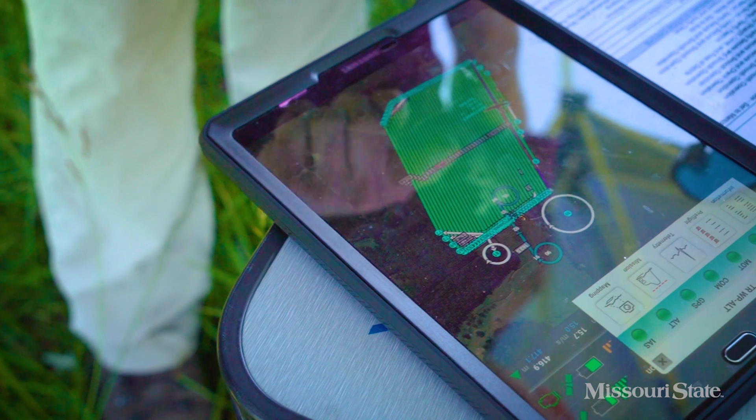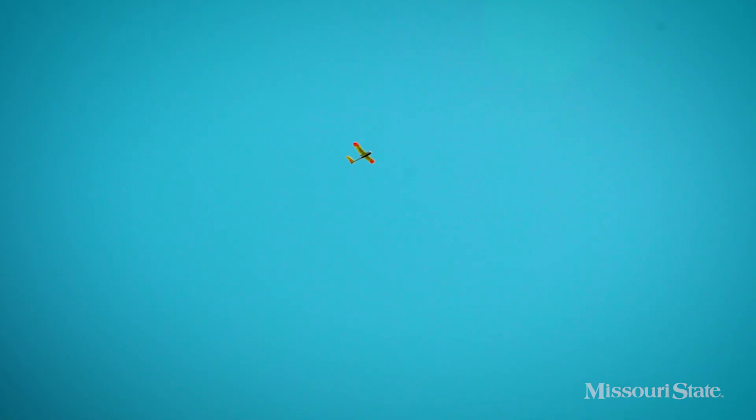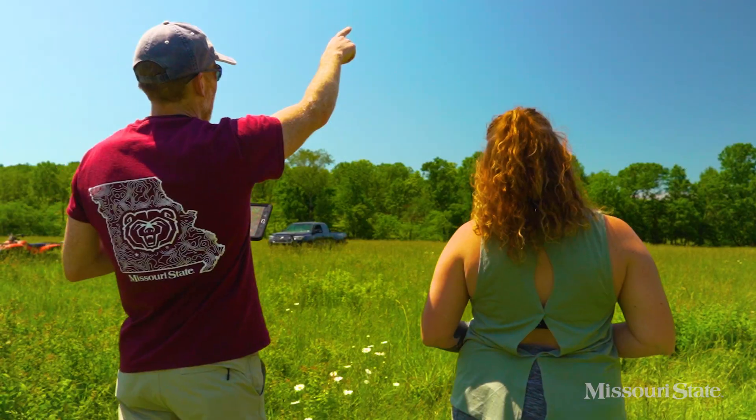This helps to monitor and model the progression of our established vegetation and determine any possible challenges that we may encounter. This technology allows our research to be done much more efficiently than we ever could with boots on the ground.